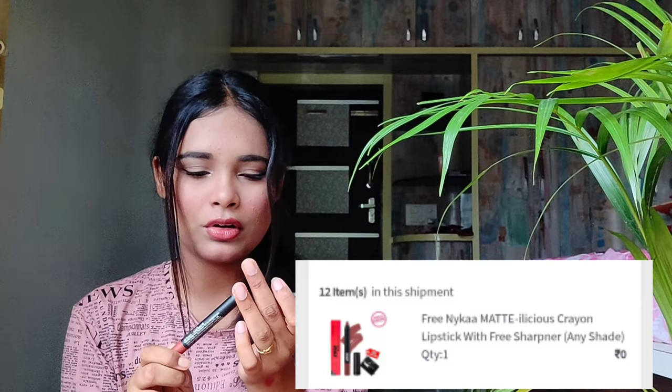If you spend a lot on Nykaa brand products, you will get a free lipstick. I got the Nykaa Matte Elicious Lip Crayon in the shade Lacy Love 10, for free. It's a really very pretty nude lipstick for everyday use — it's so creamy and glides on the lips so easily. It also comes with a free sharpener, which is really handy because you need a sharpener for lip crayons. I use it with every lip crayon and lip liner I own.